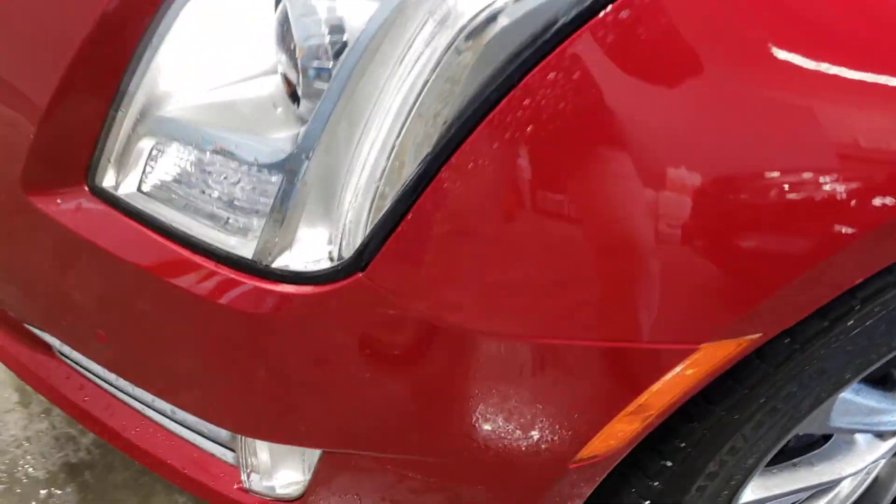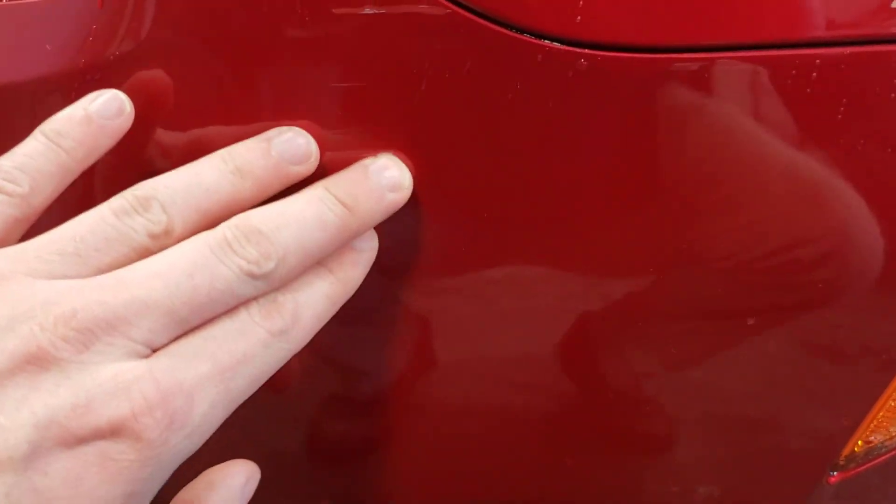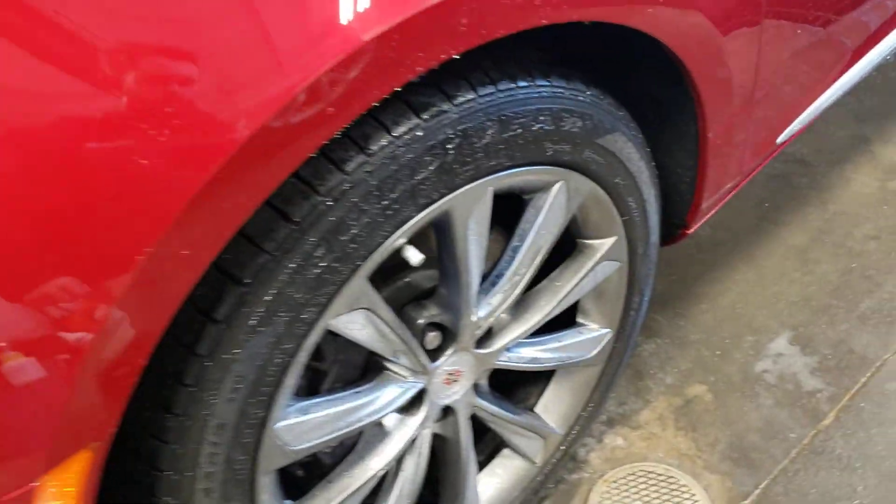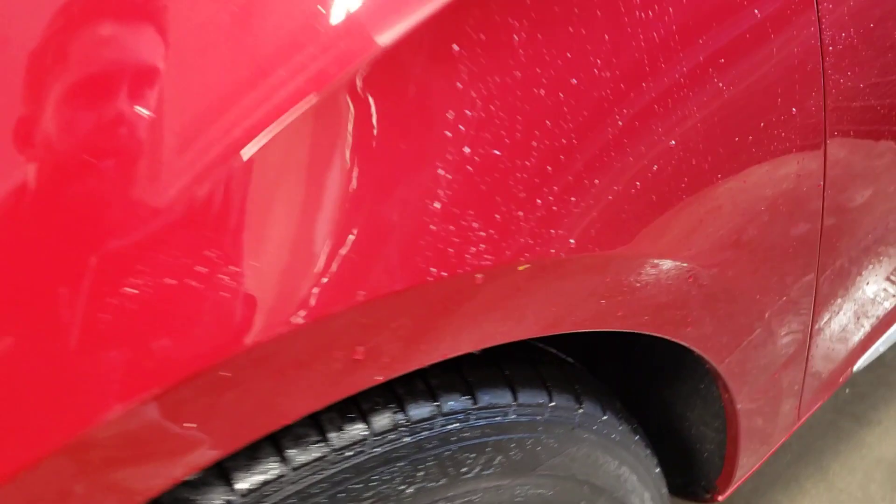Not terrible — I'm pointing out all the flaws, but you're working from a distance so you want to make sure you see everything. This is a plastic bumper, just looks like they kind of touched up something there. Good looking wheels on here, lots of tread on the tires.